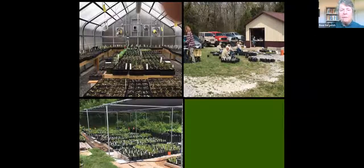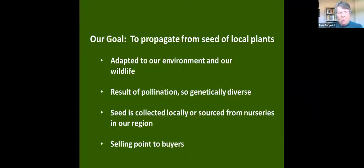Our goal is to propagate genetically diverse plants that are adapted to our environment and our wildlife. We do this mostly using plants produced from seed collected locally. These seeds are the result of pollination, so they represent the normal genetics of plants in our area. The point of using locally derived genetics is a selling point for people who are producing native plants, and as people begin to understand the need for that, it will become an even greater selling point.